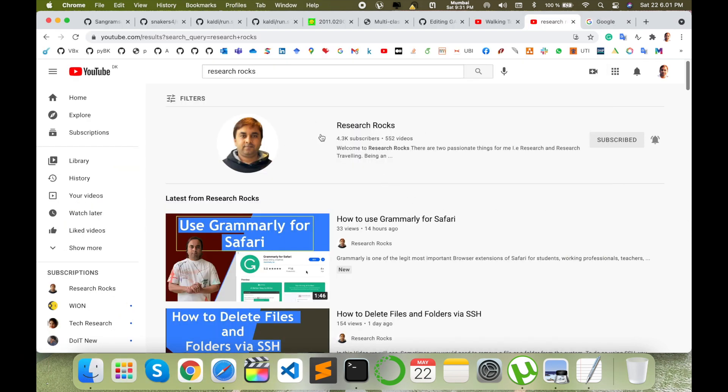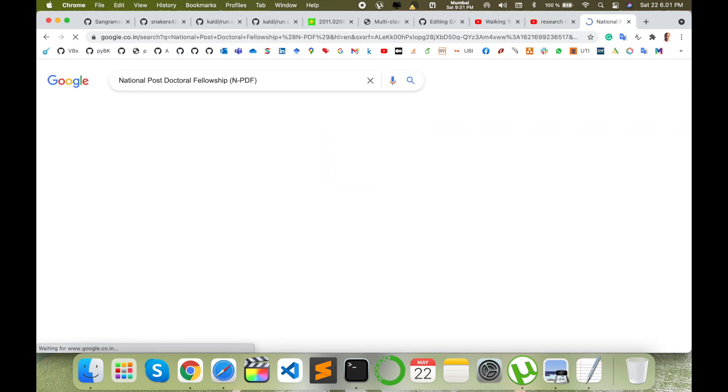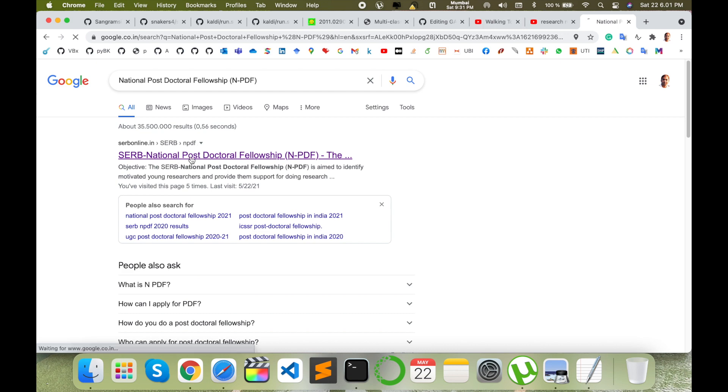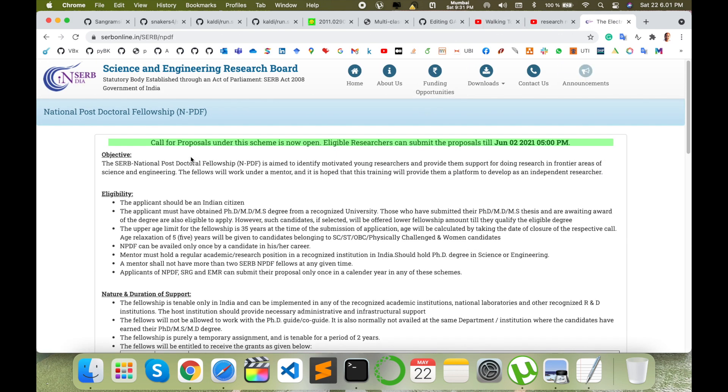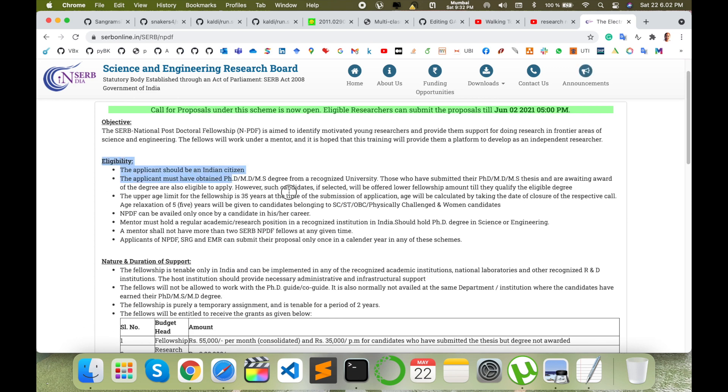Before starting the demonstration, please subscribe to our YouTube channel Research Rocks. Open Google and type 'National Postdoc Fellowship.' The link comes up — I am putting this link in the video description as well. This year, the National Postdoc Fellowship deadline is 2nd June 2021, and hopefully they will extend this deadline.